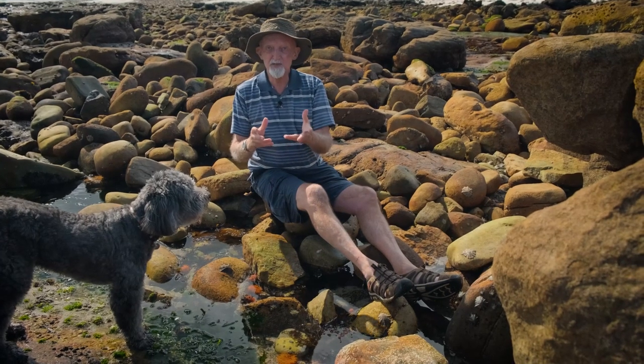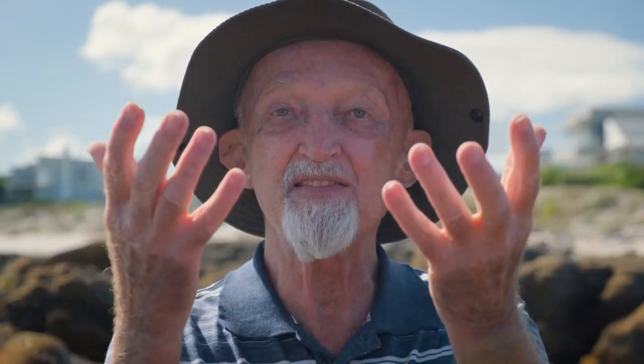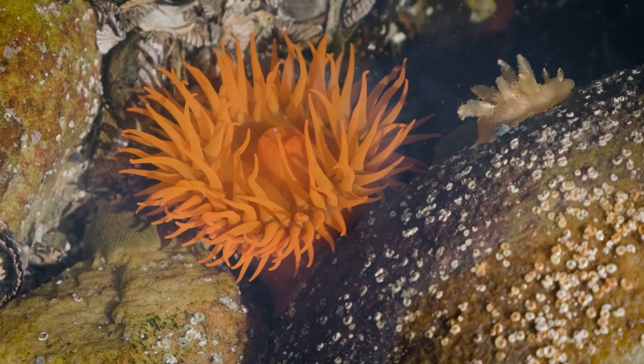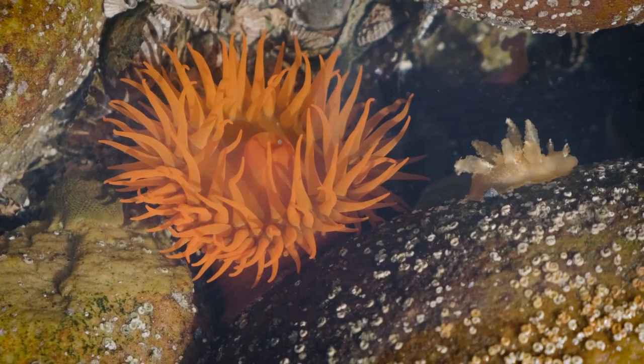Sea anemones have a very basic body structure. The body is just like a bag, with a sticky underside called the foot, and then at the top of the column of the sea anemone is a ring of tentacles, and in the middle of that ring of tentacles is the mouth.